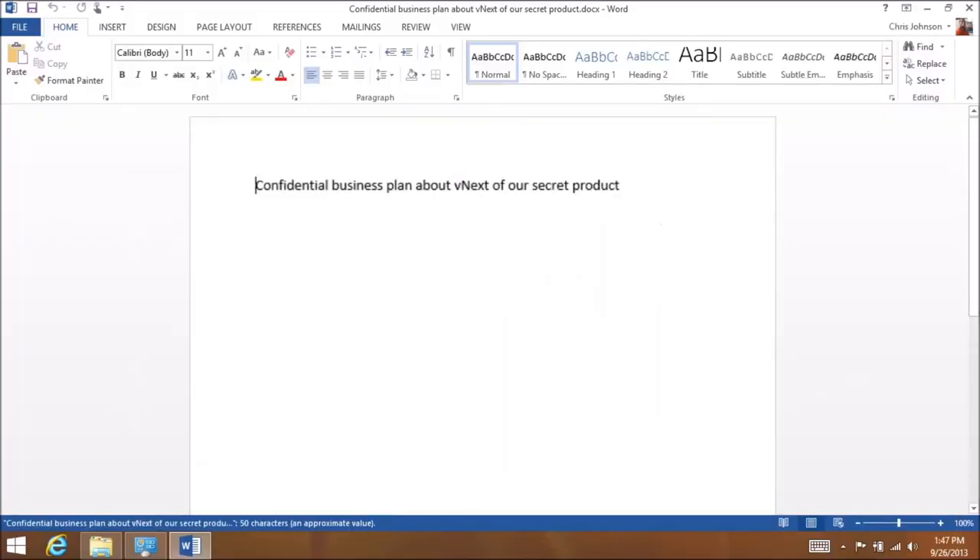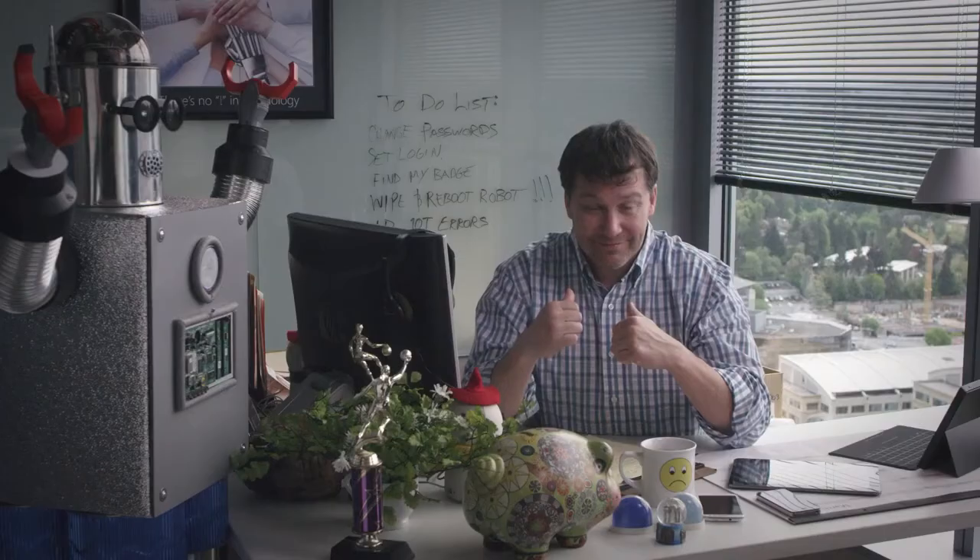With the Intune Selective Wipe feature, I can remove sensitive data if anyone's device is ever lost or stolen. Other features I use quite a bit to protect sensitive information are Dynamic Access Control and Rights Management Services. Pretty cool stuff, and essential to helping keep things safe. That's pretty much the name of the game around here — helping keep our data safe with Windows Server 2012 R2 and Intune. Means my job is safe. For now.